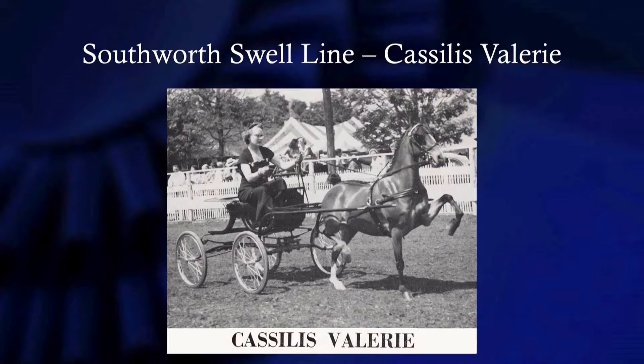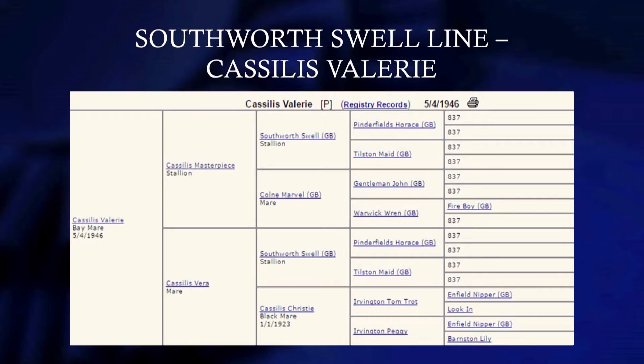Cassius Valerie — Southworth Swell's Valerie — really produced a lot of good ponies. She produced a daughter, Dunhaven's Valerie, by Mastercraft Magic Prince. Dunhaven's Valerie was a great producer of champions. I wrote an article about her in the Hackney Journal — she had something like six or eight champions at major shows by different studs. So she is double-bred Southworth Swell. This is what you call line breeding: Masterpiece was by Southworth Swell, and Vera was also by Southworth Swell. We do a lot of that this present day to enhance what we want.